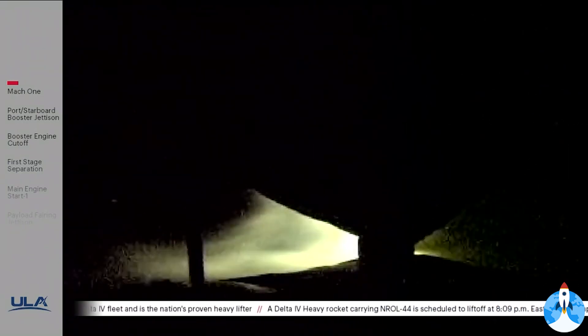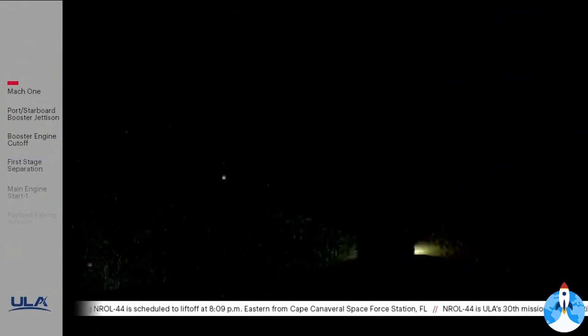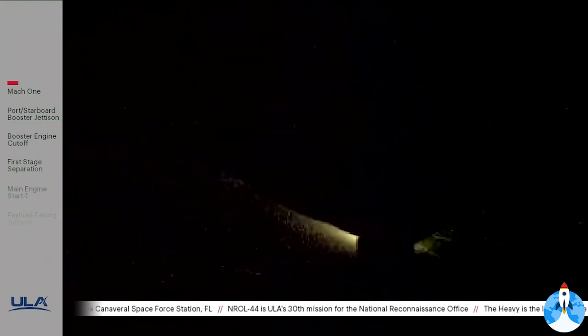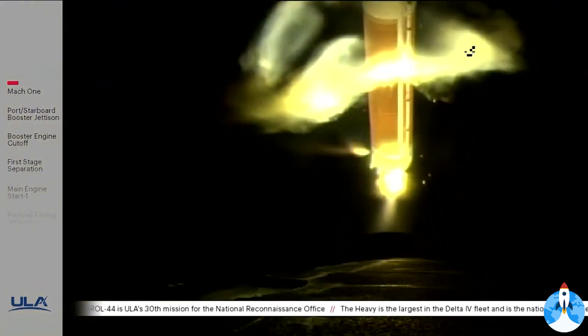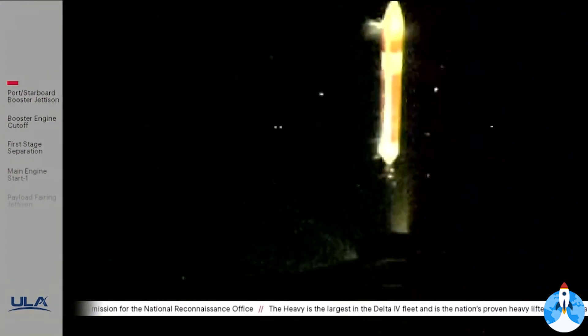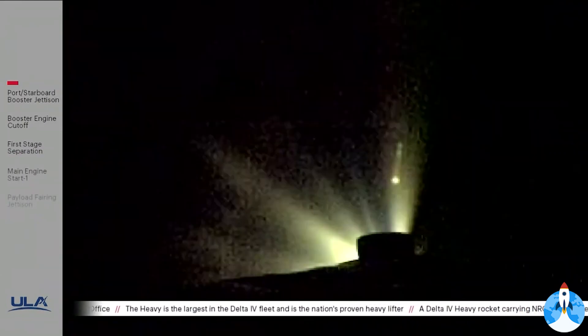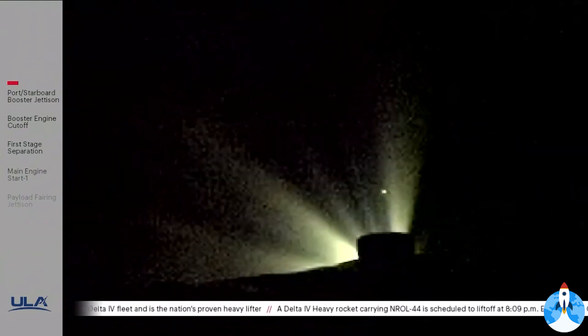Standing by for strap-on engines to throttle down. Strap-on engines have begun throttling down in preparation for engine cutoff. Port and starboard booster engines have cut off. We have good indication of separation of the port and starboard boosters. Core booster has throttled back up to full thrust as expected; engine response looks good.